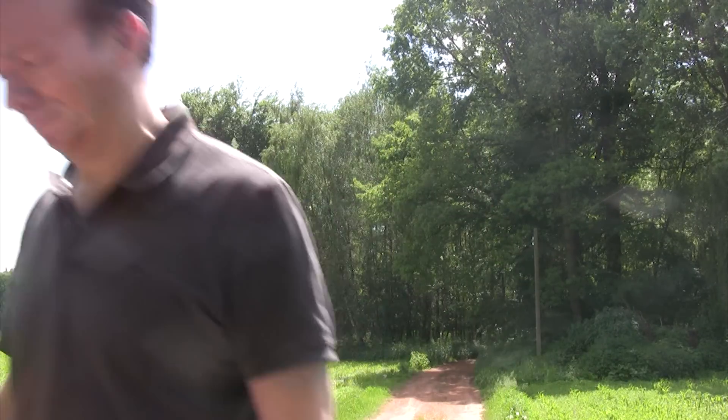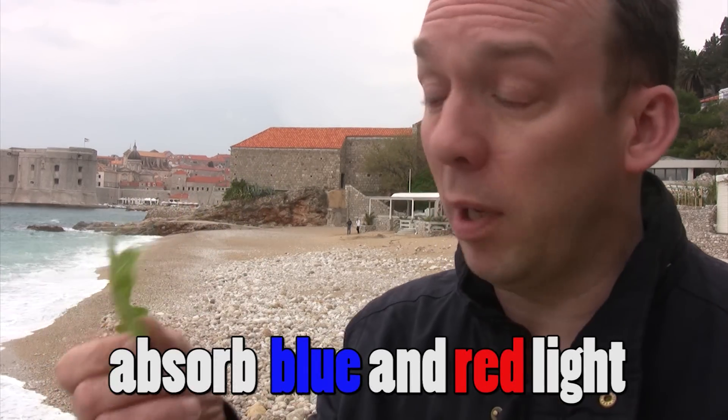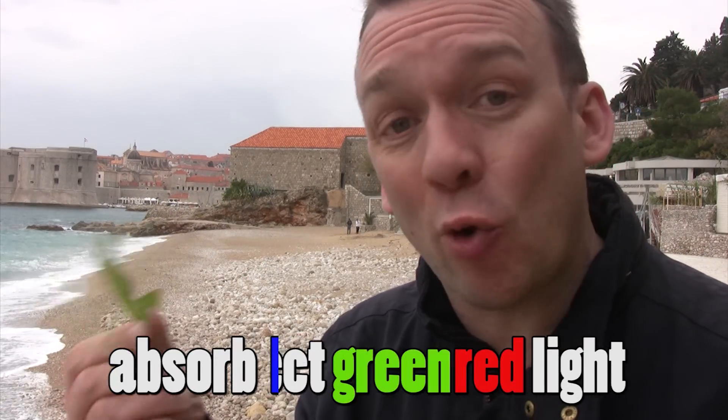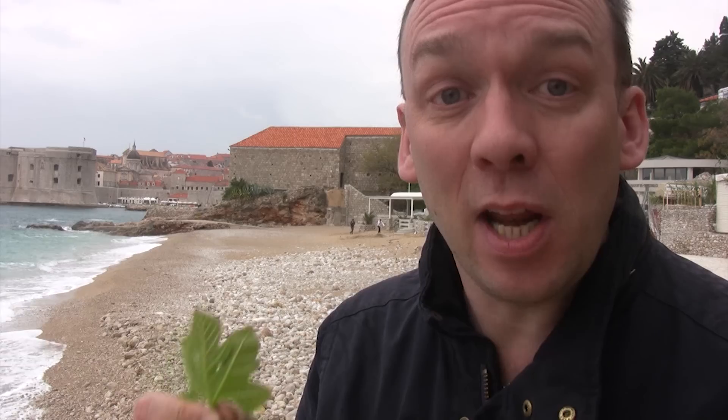Back to me in Croatia. Did you know that leaves are green because they absorb blue and red light but they reflect the green? That's why they look green. The stuff they need for photosynthesis is actually the red and the blue light. Amazing.